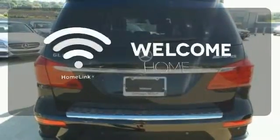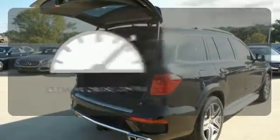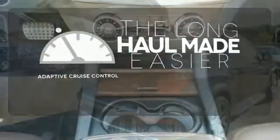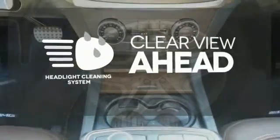Program garage door openers, gates, and lighting systems with HomeLink. Adaptive cruise control reads traffic in front of you to keep proper distance. Maintain a clear view ahead with the headlight cleaning system.